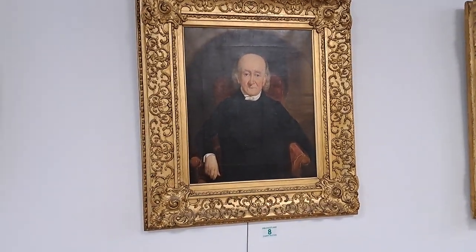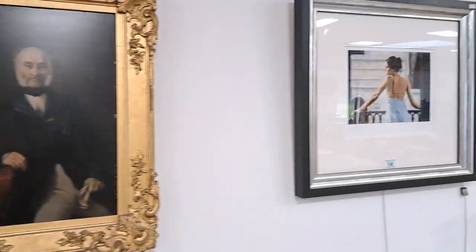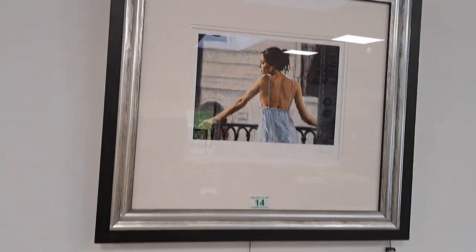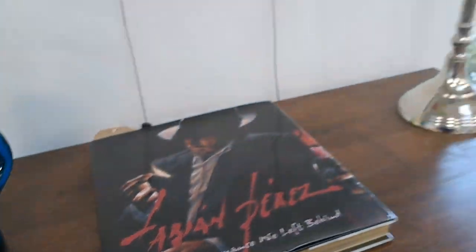Look at these — the frames are all hand carved and these have got to be worth just £200 each for the frames alone. But as you can see we have modern ones with Fabian Perez as well.